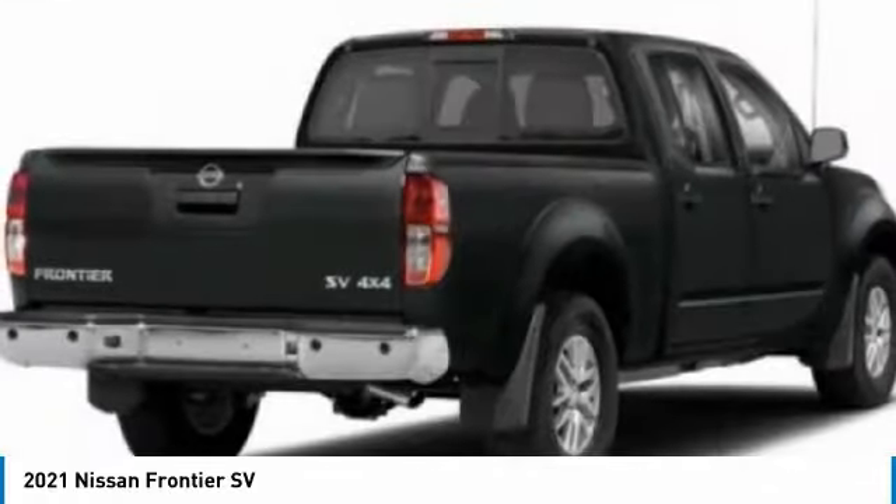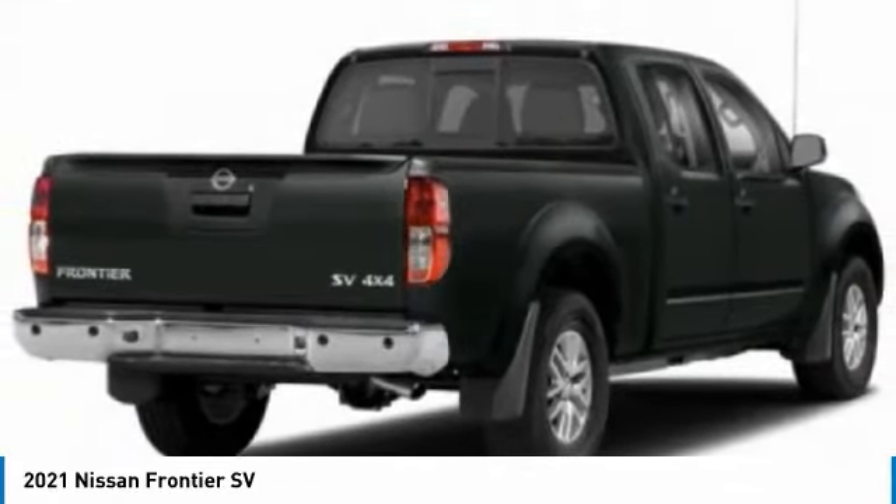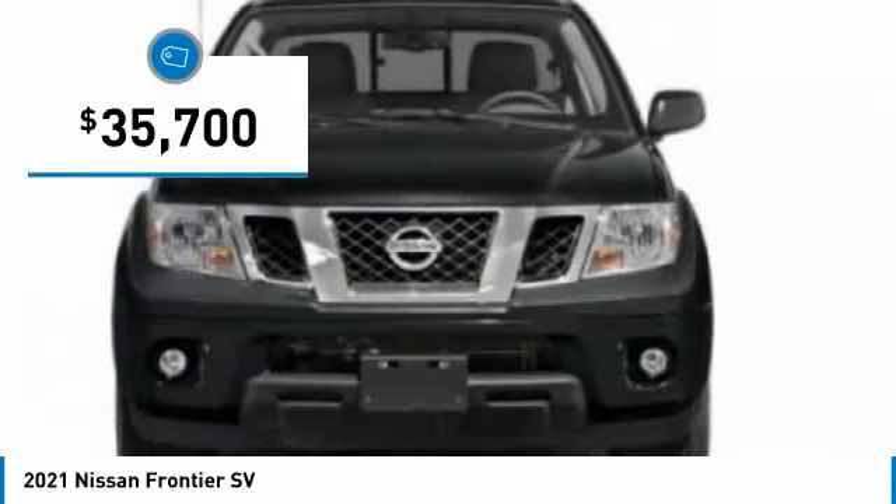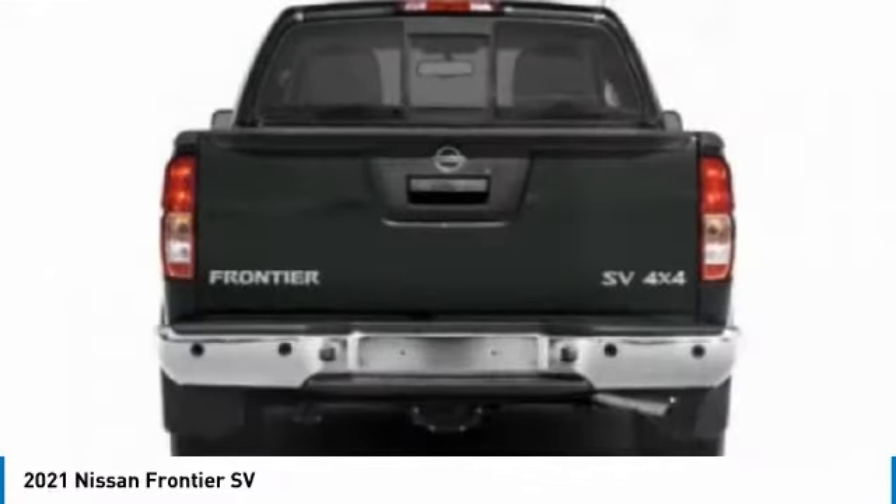The Frontier's interior comforts include cab versatility, under-seat storage, and seating for 5, and is priced below $40,000. Here are some of this vehicle's great options.